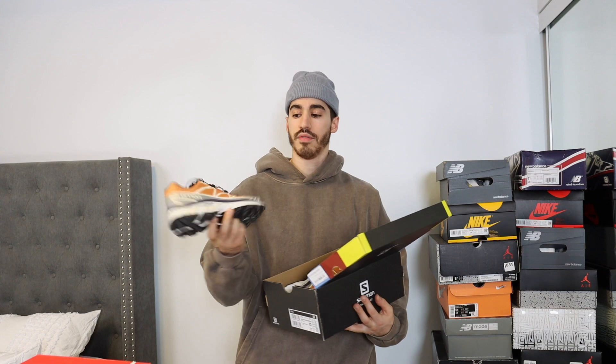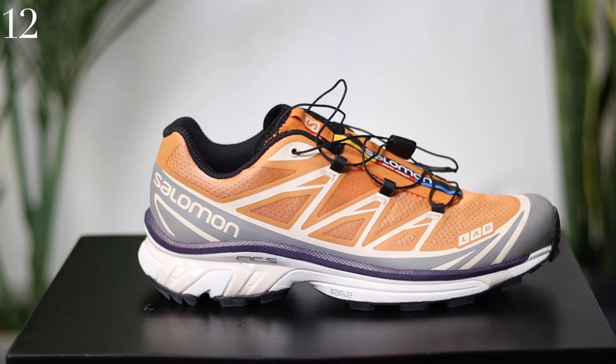These are one of two Salomon sneakers that I have — this is the Salomon XC6 in the apricot colorway. If you are on the fence about Salomons or interested in trying them out, I highly, highly recommend you do so.